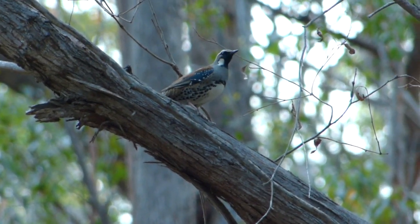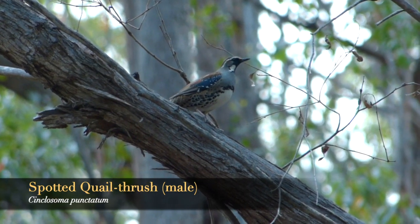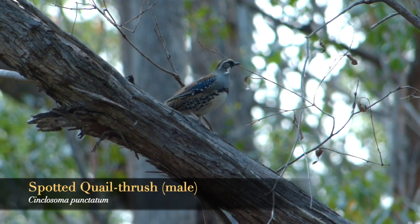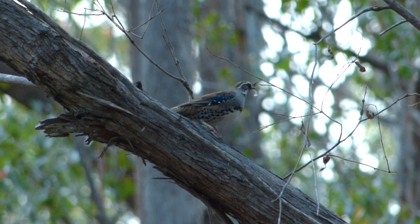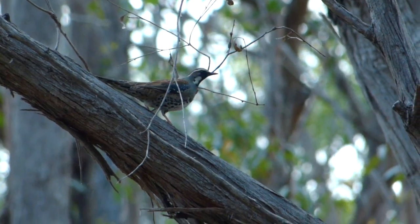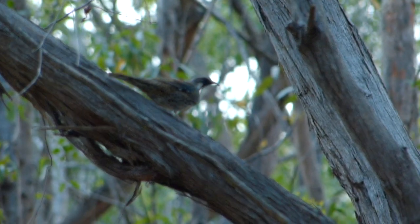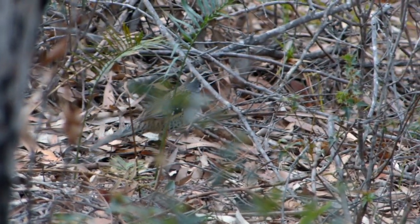It would be hard to get a better view of a quail thrush than this, and I got it under unusual circumstances. We flushed this male right at the edge of a track and as usual it walked away and disappeared into the low patchy undergrowth, but suddenly it reappeared a few metres away on a fallen trunk overhanging the track. It watched us for two or three minutes before dropping into the undergrowth and walking past us parallel to the track before disappearing.